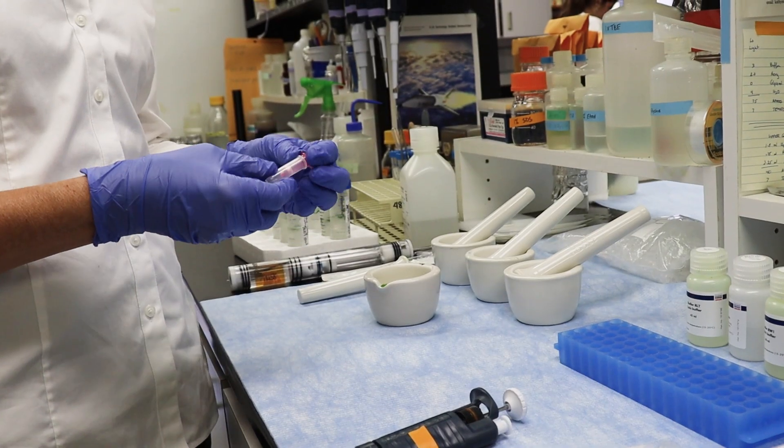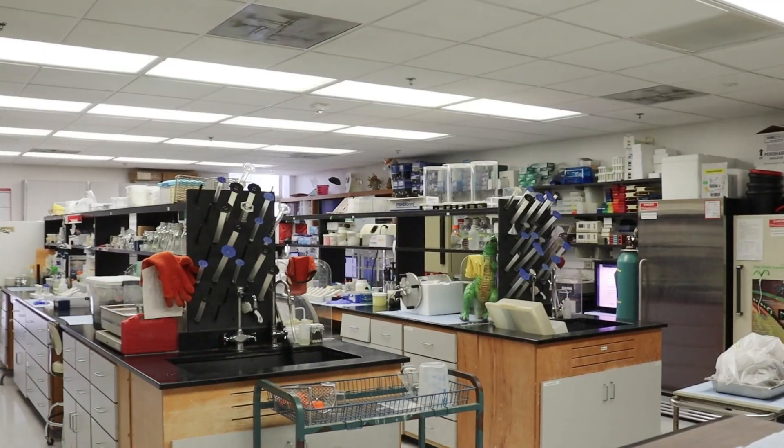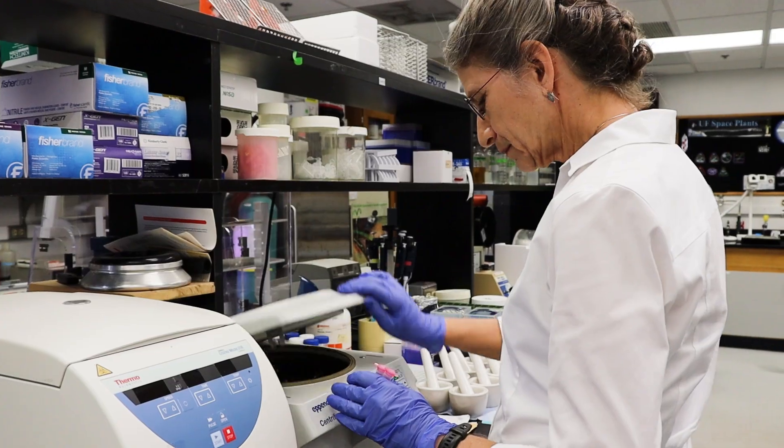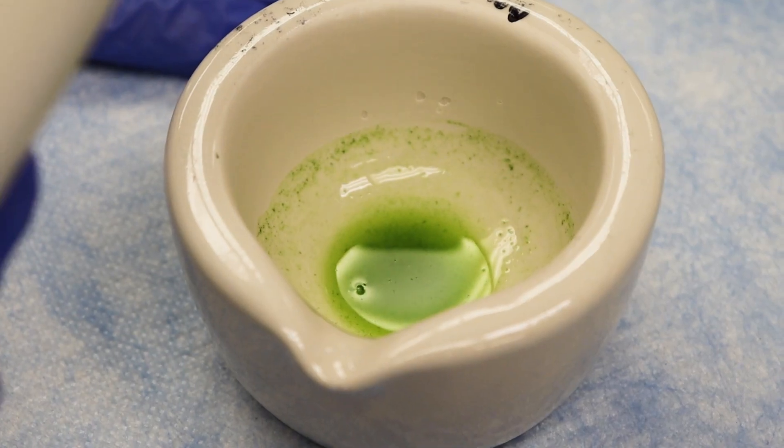Maybe there's something useful in that, that they can then capitalize on on the ground. The most exciting thing about this experiment is that this is the first time that anyone has asked: can we learn how space impacts not only the first generation of an organism growing in there, but how does it affect its progeny?